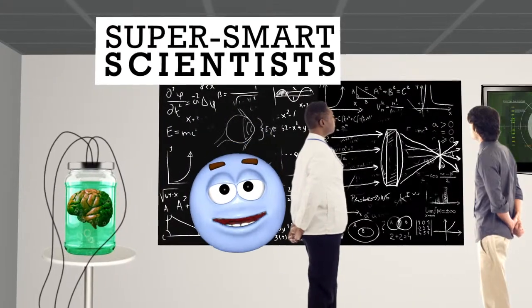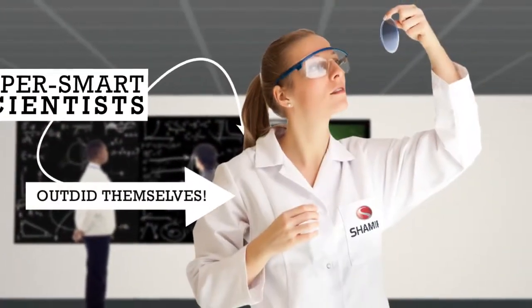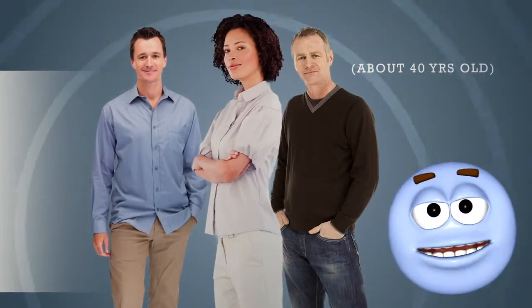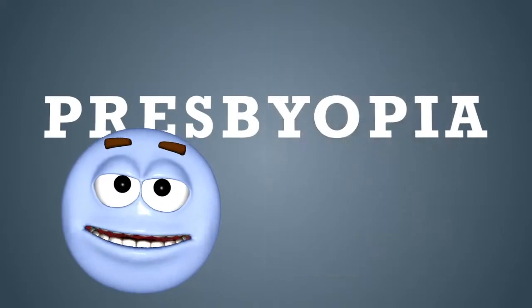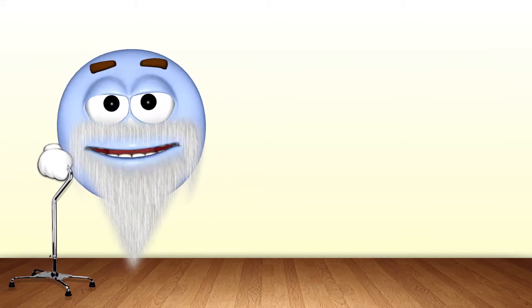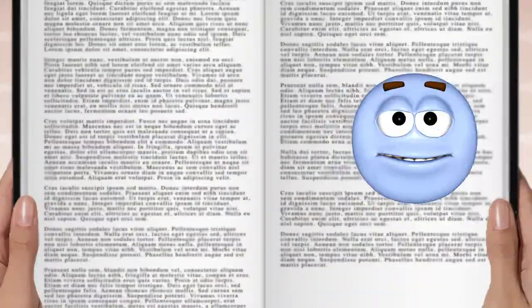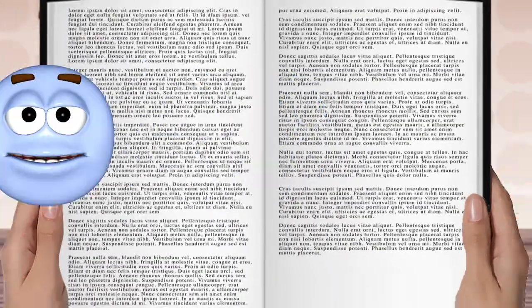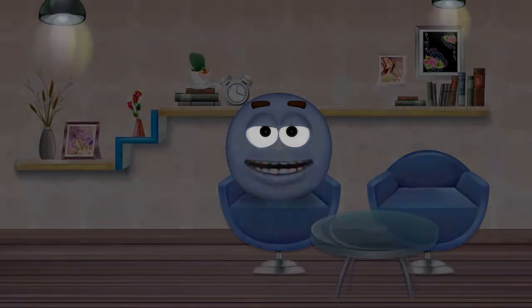Shamir's super smart scientists completely outdid themselves by creating a lens for young folks whose eyes are just beginning to show the signs of presbyopia. They call these folks New Presbyopes — the ones who, just about when they reach the ripe old age of 40, are starting to get that fuzzy vision, when you start to think your arms are shrinking, and you start to notice the light in the room is just too darn dim to see anything.